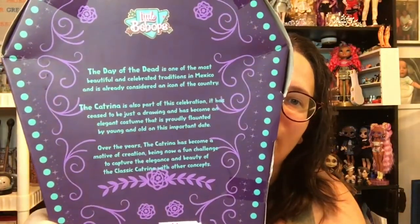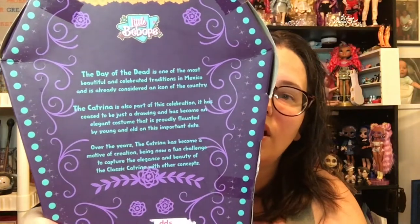I found this at Dee Dee's Discount. This is the back if you'd like to pause it and read it. The other one I found of these was cat themed — you can see her right back here on the shelf. There are four in this collection from what I can find on the internet, and I really wanted the other two, but I went to all of the Dee Dee's Discounts in my area and didn't find them.